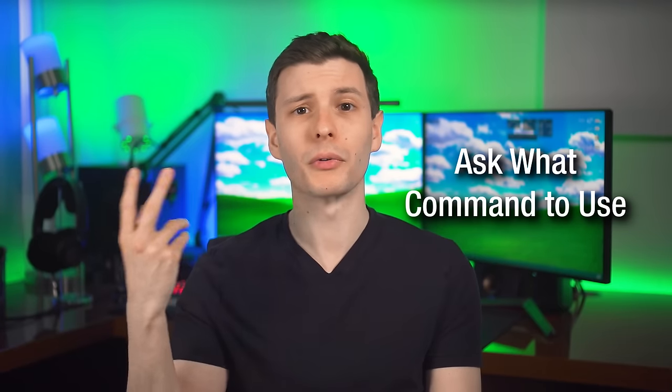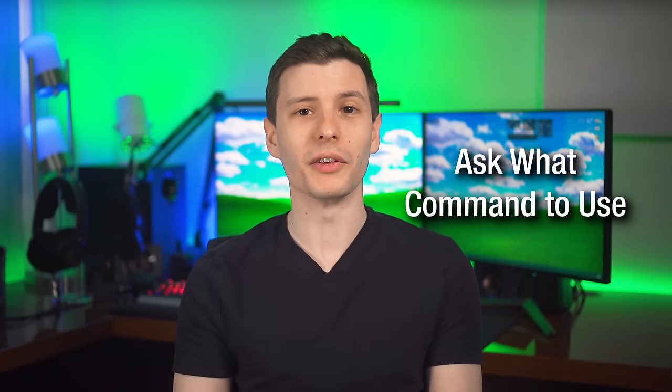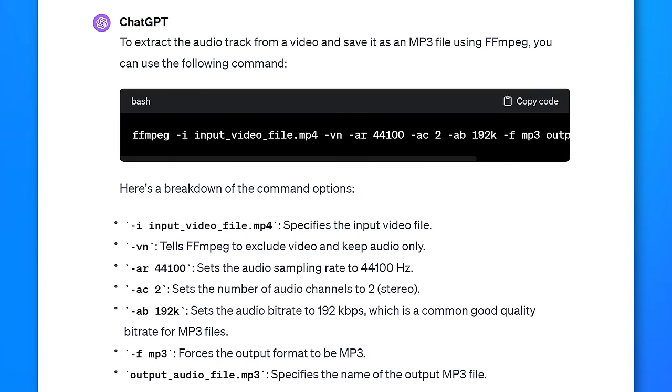Example number two is kind of the reverse — where you want to do some command but you don't know what to type in. So you can simply ask it something like, what FFmpeg command would I use to extract the audio track from a video as MP3? And then it will spit out the command, tell you what each thing does, and you'll be able to easily tell whether or not it's correct right away when you go to use it. If it's something simple like this, generally it'll probably be pretty accurate.